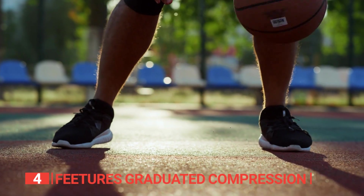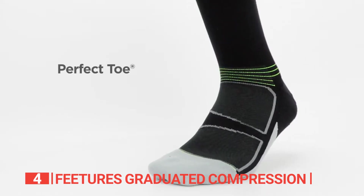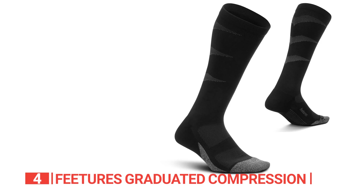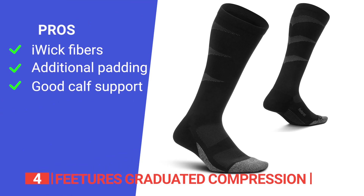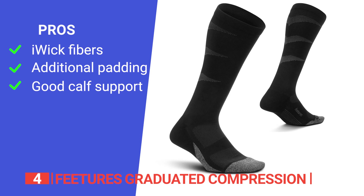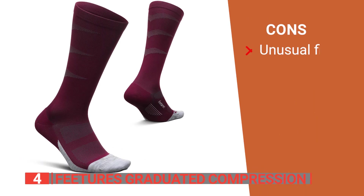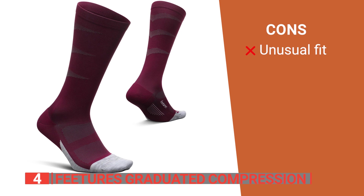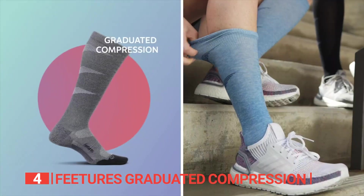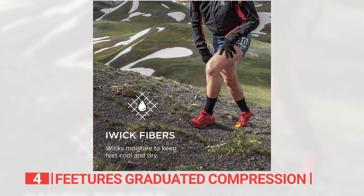Whether you're traveling, playing basketball, hiking, or working in the office, these knee-high socks are the ideal companion. They are crafted with the world's most advanced synthetic performance wicking fibers, ensuring your feet stay cool and dry. The seamless toe construction ensures irritation-free wear, keeping your feet blister-free and dry even during intense activities. Its pros are: eye-wick fibers that keep feet cool and dry with superior durability; a light cushion for impact protection; and good calf support for runners. However, its unusual fitting style might not be suitable for all users.